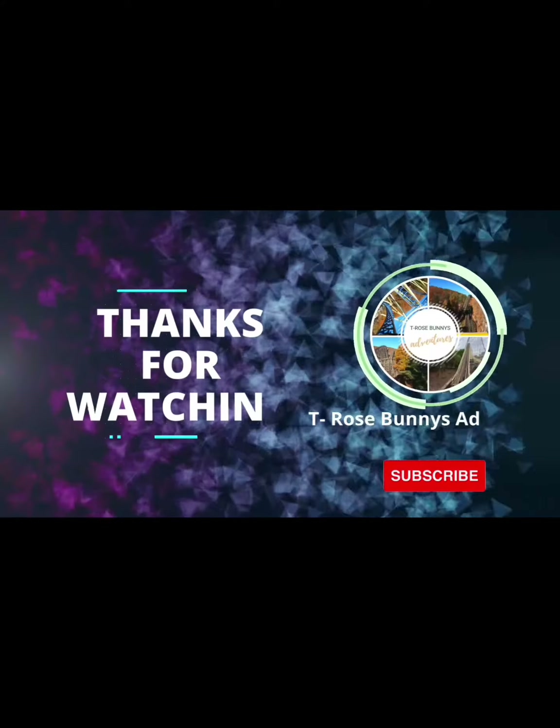Thanks for watching this video. If you guys enjoyed, comment your thoughts about the project. Make sure to like this video and share with your friends, and subscribe so you don't miss any more retracking updates coming very soon.